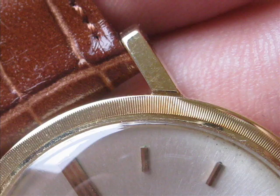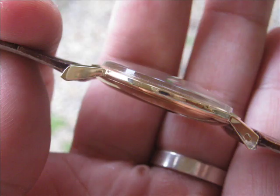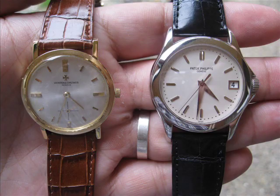Patek Philippe has had a couple of models, even up until recent times, with some very thin dress watches. And other brands have also had very thin models like Audemars Piaget, Breguet, and many other brands.